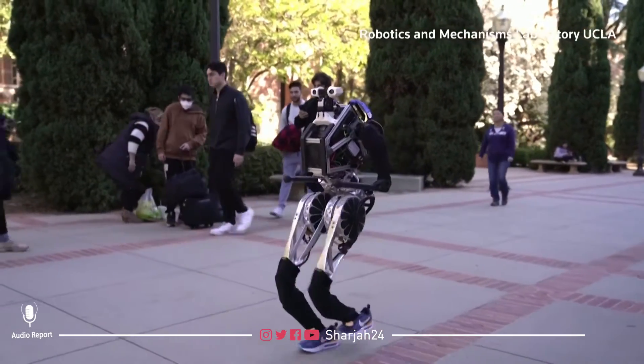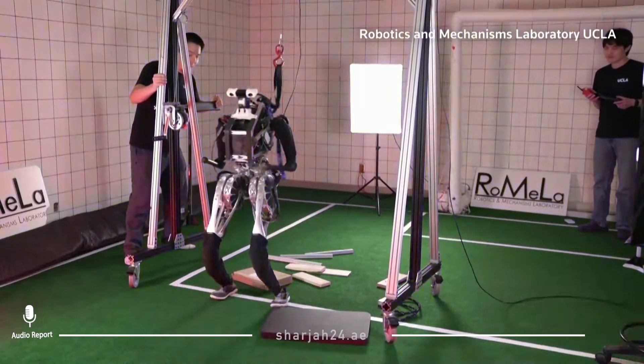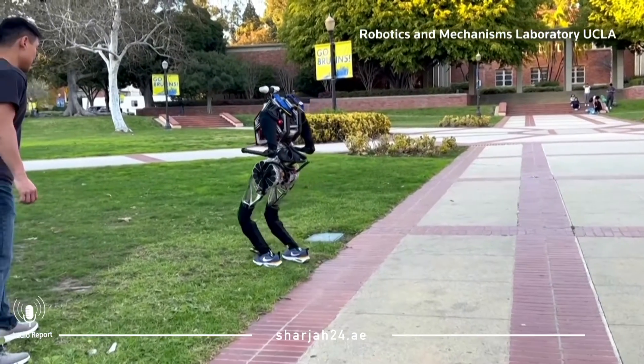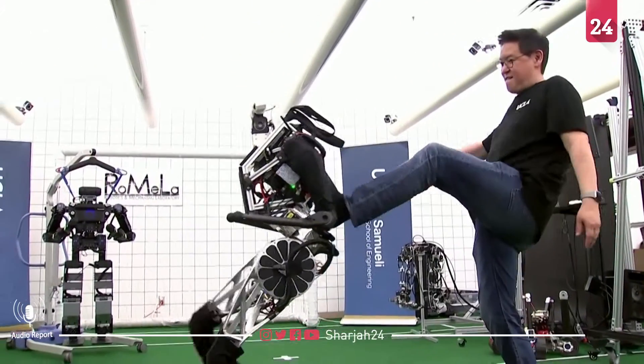Artemis' actuators are also unique as they are electrically driven rather than controlled by hydraulics. This makes it quieter, operates more efficiently, and also cleaner, as hydraulic systems are notorious for leaking fluids.